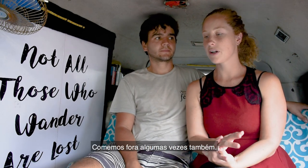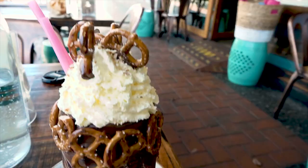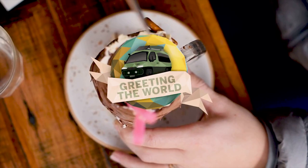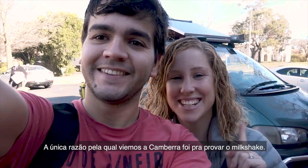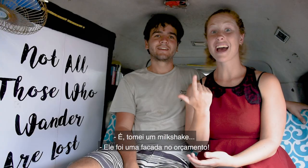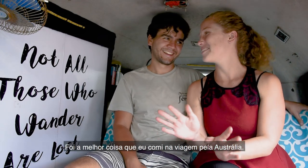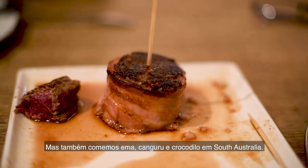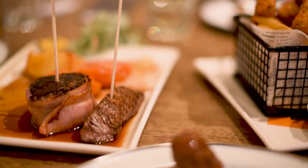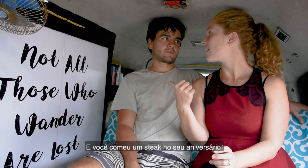We did eat out a few times. We had emu — and she had a $15 milkshake! That was pretty much the only reason we decided to come to Canberra, and it was the best thing she ate in the whole trip. We also ate emu, kangaroo and crocodile at the Storey Hotel in South Australia, plus camel sausage. And Alex had a big steak for his birthday in Adelaide.